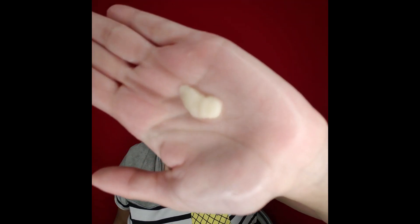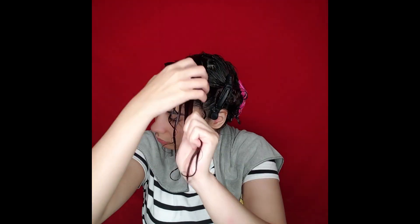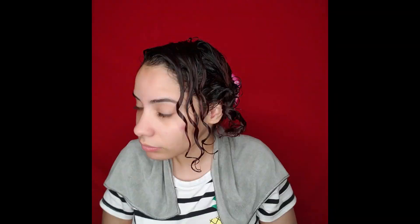Then I'm going in with the Coconut Avocado Curl Defining Cream. I love this custard — you do need to be a little bit strong to get it out of the bottle, though they've now changed it to a jar so it's easier. This custard is very moisturizing, provides a very light hold, doesn't give you a hard gel cast, but it does leave you with gorgeous clumps — you can already see them starting to form.